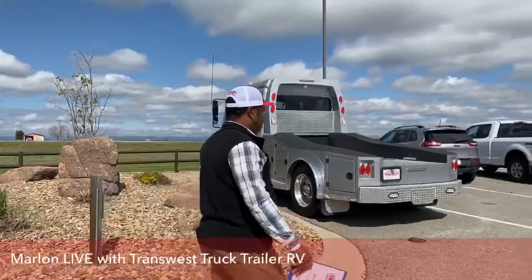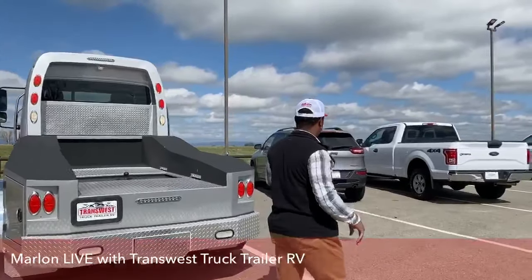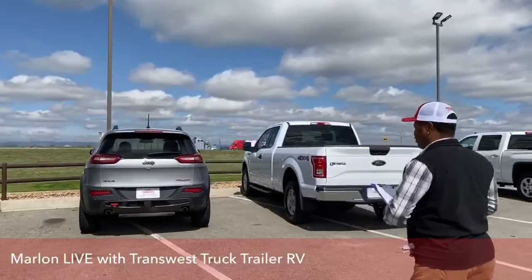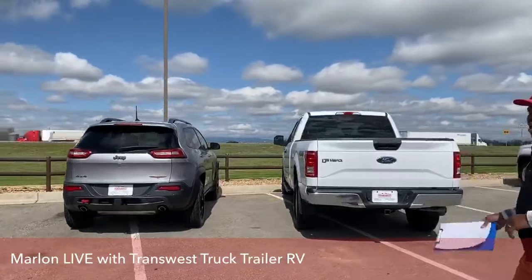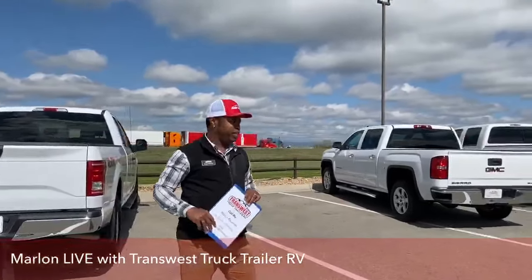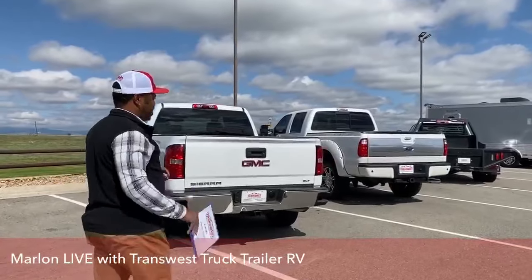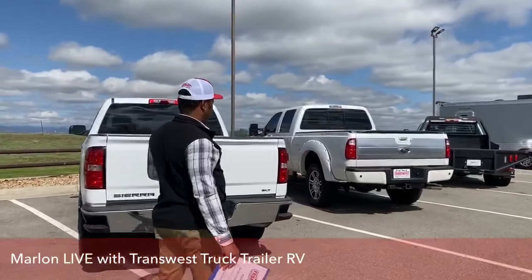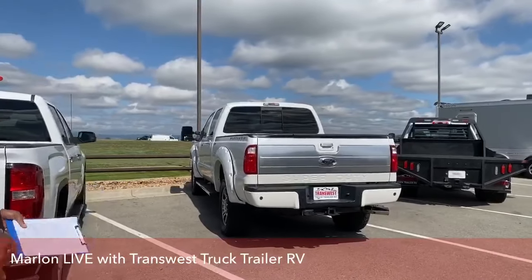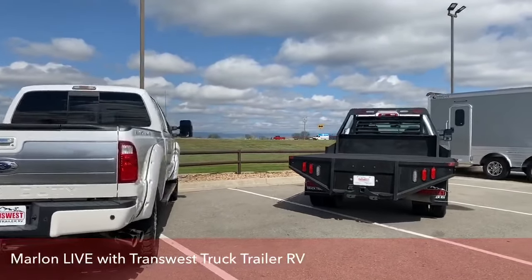Coming down the line, we're going to take a look at our used trucks and SUVs. We got a 2017 Jeep Cherokee Trailhawk Edition, coming down to our F-150, 2015. We got a 2015 GMC Sierra. Also, we have that F-350 Platinum Ford. We also have a 2019 flatbed Chevrolet 3500.